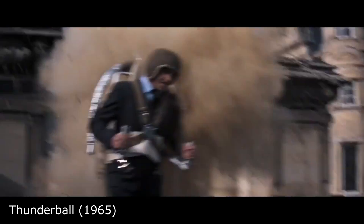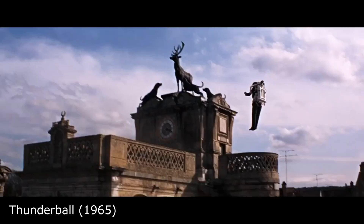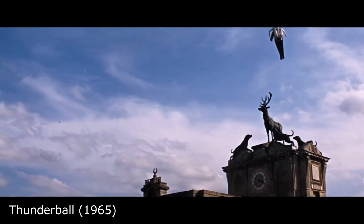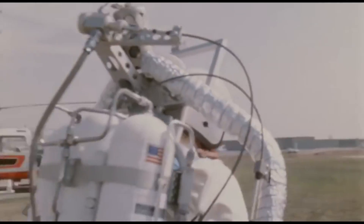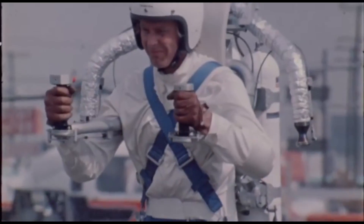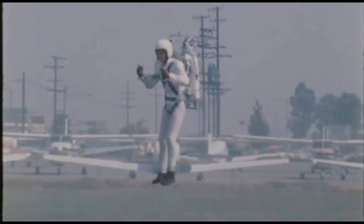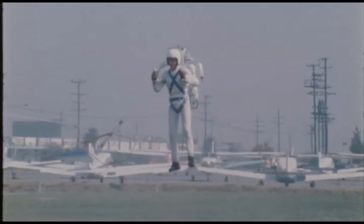In the James Bond film Thunderball, Bond uses a jetpack called the Bell Rocket Belt to escape from his enemies. The Bell Rocket Belt was a real-life prototype developed by the Bell Aerosystems Company in the 1960s. It was a small, portable device worn on the back that used hydrogen peroxide fuel to propel the user into the air for short periods of time.